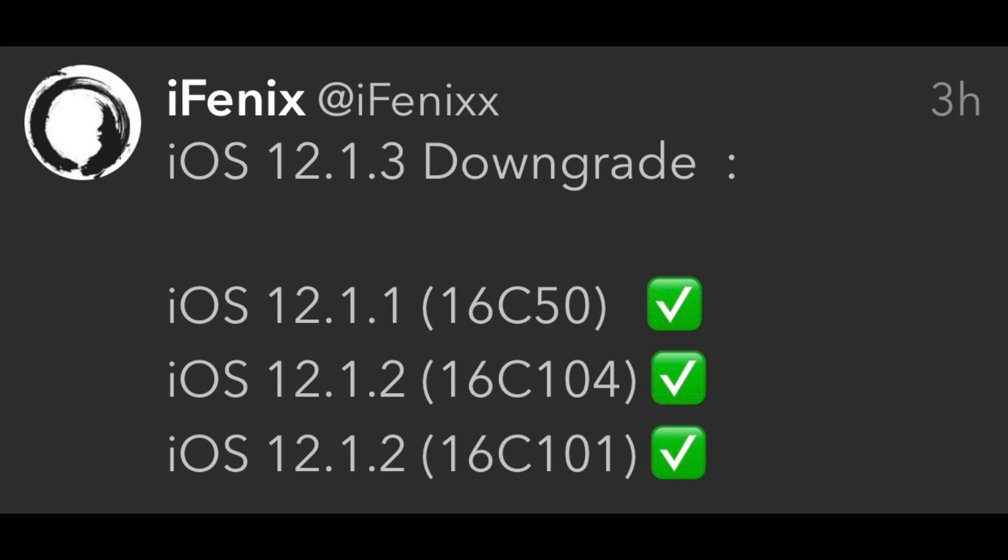If you're on 12.1.3 right now, you could still downgrade to other firmwares as of making this video. You could downgrade to 12.1.1, 12.1.2, and also another version of 12.1.2. I have a video in the description showing you guys how to downgrade. If you're thinking about jailbreaking, you could downgrade to the lowest one possible.